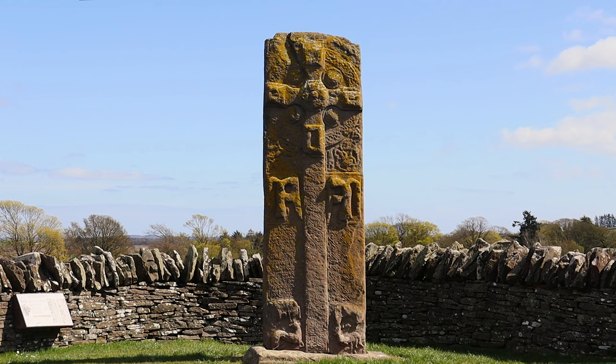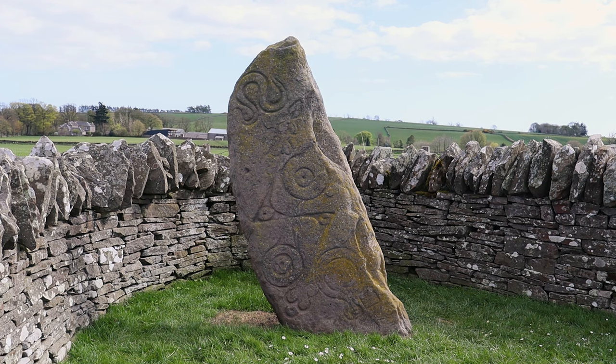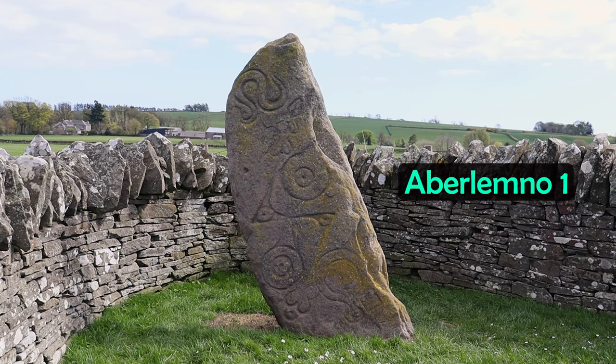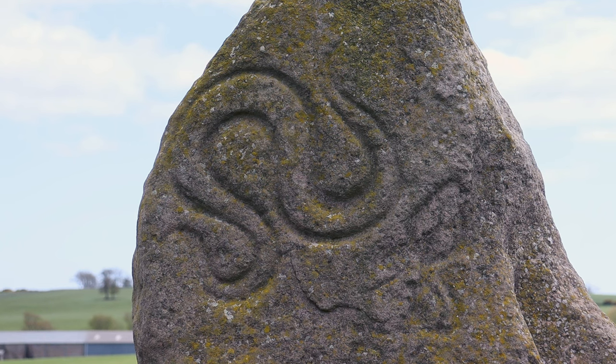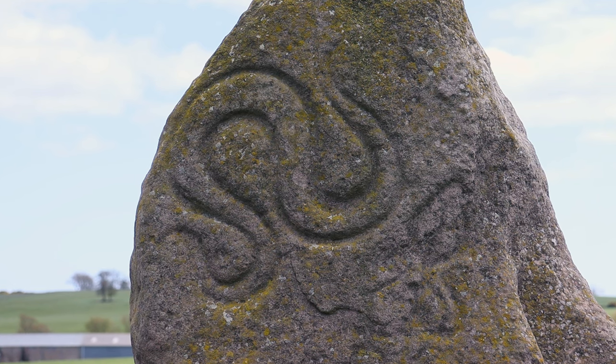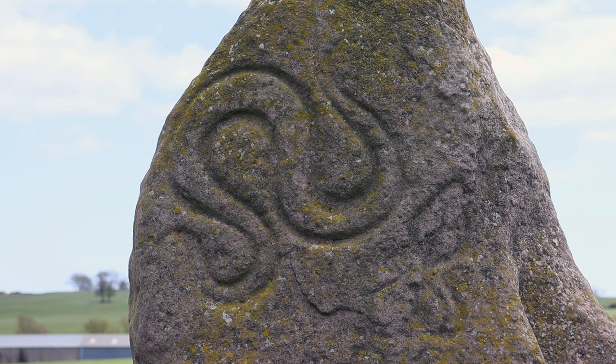Potentially this was quite a high status site of the ancient Picts, and shortly I'll take you to the Kirkyard where there's another massive Pictish standing stone well worth seeing. This is Aberlemno 1. As far as the symbology of the stone, the top symbol looks to be a serpent, maybe a depiction of the native Scottish adder snake. In general, animals are a common feature of Pictish symbol stones.